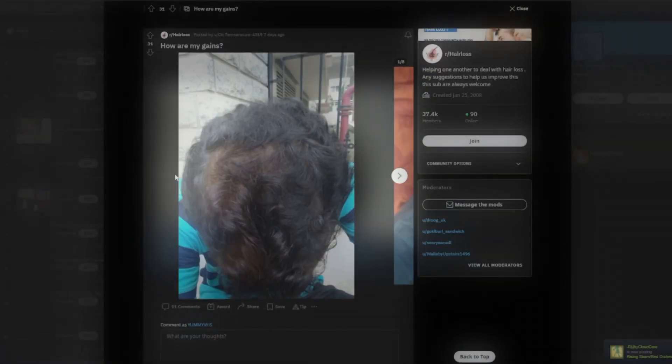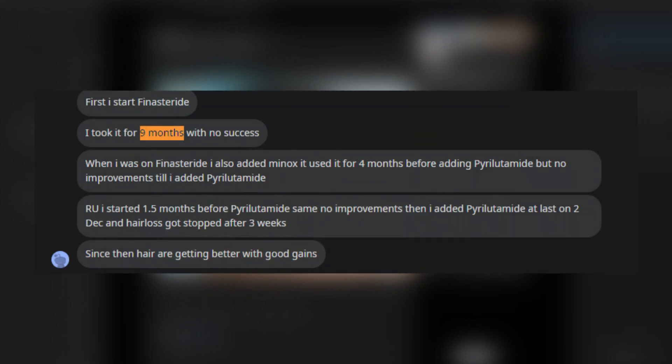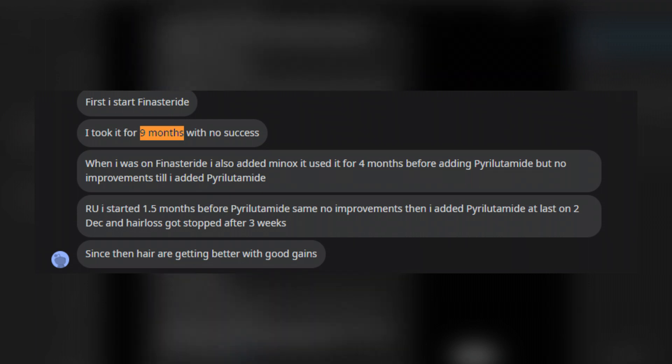In my talks with the poster, along with some of their public Reddit posts, they detailed that they started using finasteride when they first noticed they were losing hair. About 9 months into their finasteride use — 1 milligram oral finasteride daily — they claimed to see no results from baseline, yet they continued to use it.